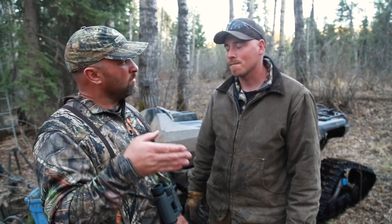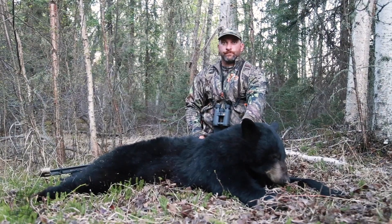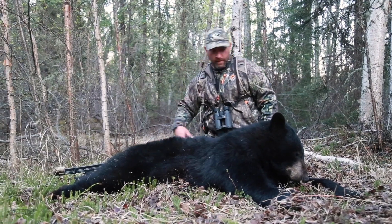You need to give this bear some time. He may be another 100 to 150 yards away. Come back in an hour or two hours, depending on what you see and what you felt when you shot this animal.